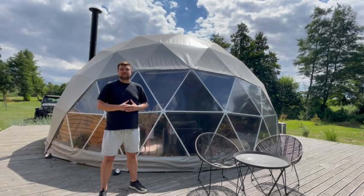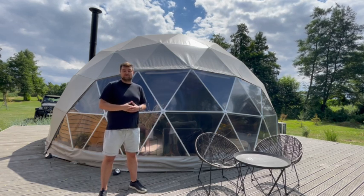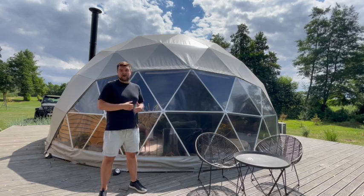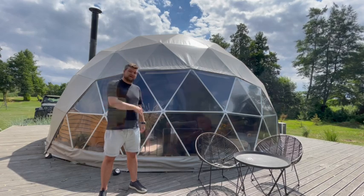Hi, my name is Dominic. I'm a logistics supervisor at Fdomes. We are the leading manufacturer of these beautiful domes that you can see here. The one that I'm standing beside is our Glamping 50 model and we wanted to show you how it looks inside, so please come with us.